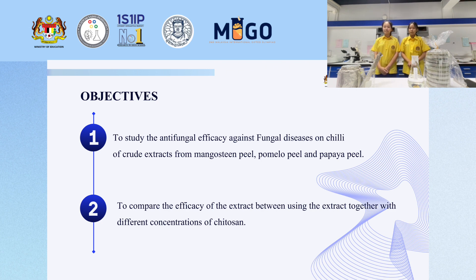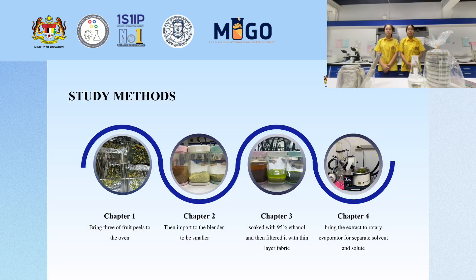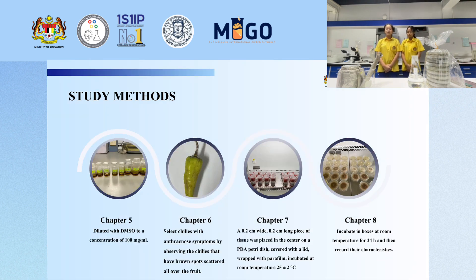The study method: Chapter one — bring the three fruit peels to the oven. Chapter two — import to blender to make smaller pieces. Chapter three — soak with 95% ethanol and filter with thin layer fabric. Chapter four — heat the extract to totally evaporate the solvent. Chapter five — dilute with DMSO to a concentration of 100 milligrams per milliliter. Chapter six — select chili with anthracnose symptoms by observing chili that have brown spots scattering all over the fruit.